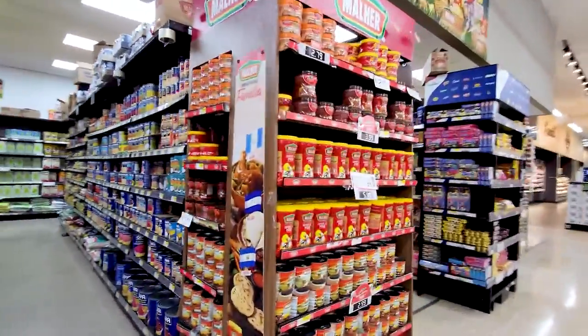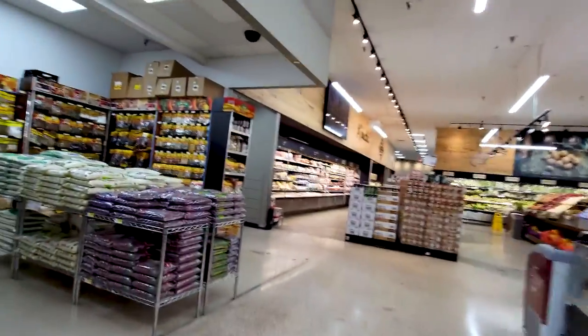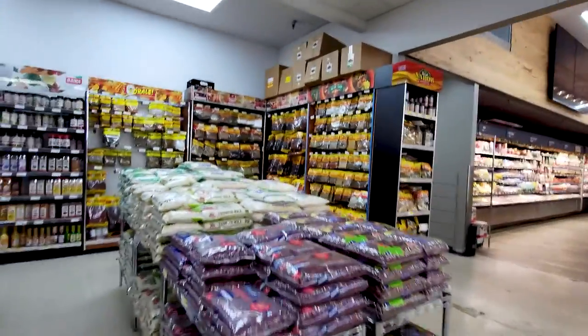This is kind of the Hispanic, South American, Mexican section. You get some of your grains and some of the spices here.